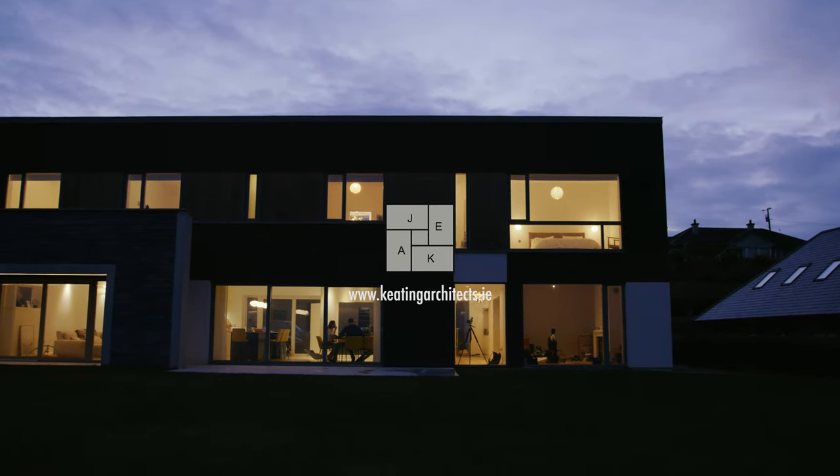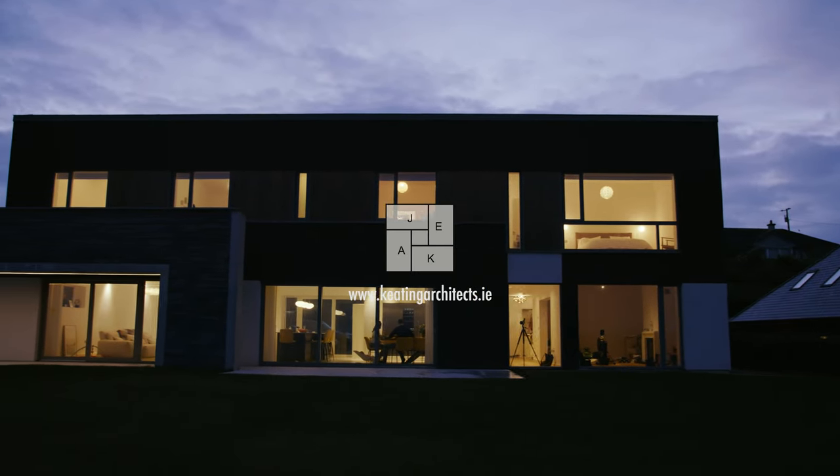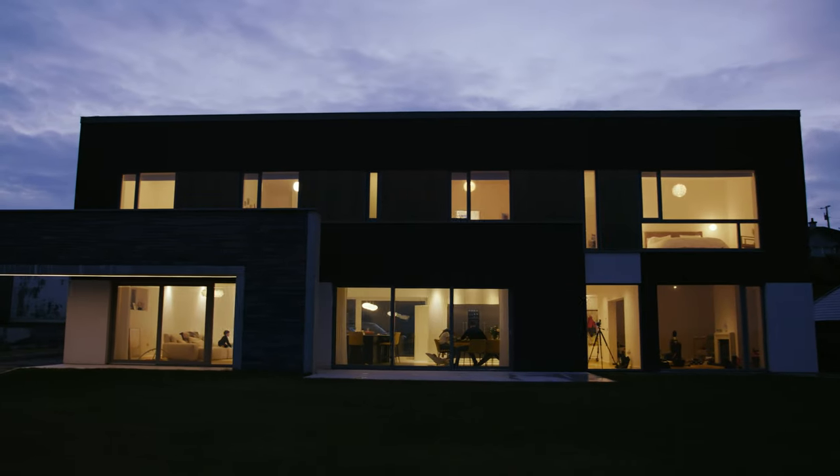My name is Paul Keating. I'm an architect from Cork. We design homes and quality homes for people not only in Ireland but internationally.